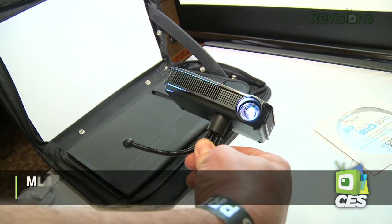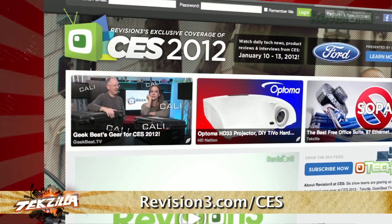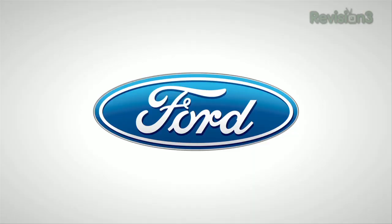The ML500 and the ML300 are both shipping soon, if not already in stores. The PK320 will be shipping later this month for about $450 as well. If you'd like any more information, do check out our coverage at revision3.com/CES. Thanks again to Ford.